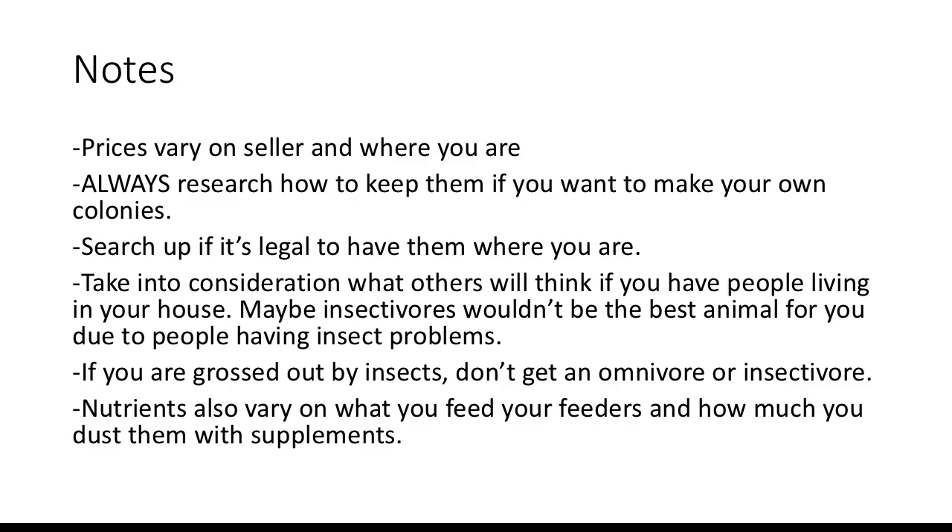Feeders can be found at Amazon.com, WestCoastSilkworms.com, DubiaRoaches.com, CoastalSilkworms.com, Josh's Frogs, your local pet store — though beware, these typically don't have good quality feeders, just like their animals — your local feeder store, which typically will have good feeders, and your local exotic animal or reptile store, which will most likely have good quality feeders. I'll put links in the description box below. Thanks for watching everyone — I'm so proud of y'all for getting to 100 plus subscribers. That means so much.